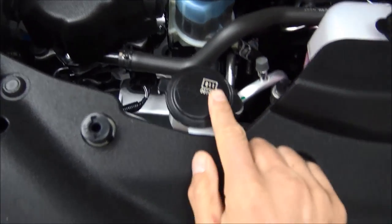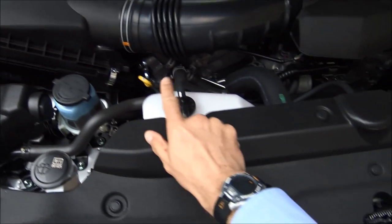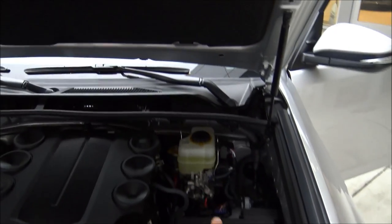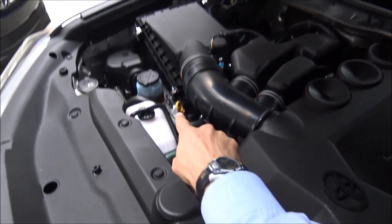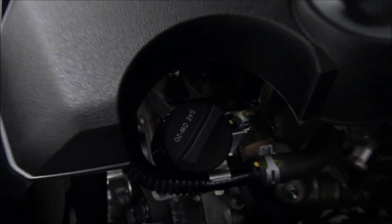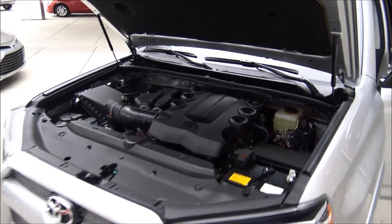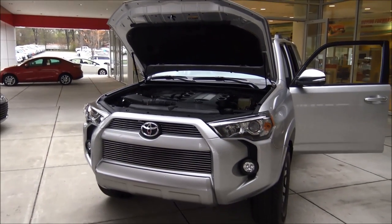Windshield washer fluid is here to the left, power steering fluid, coolant, air box, and battery on the far right. Brake fluid is here, and your engine oil dipstick is that little yellow fellow right there. Engine oil fill is right there, marked SAE 0W-20, which means it's fully synthetic oil. You'll change the oil every 10,000 miles and definitely want to rotate those tires every 5,000 miles.